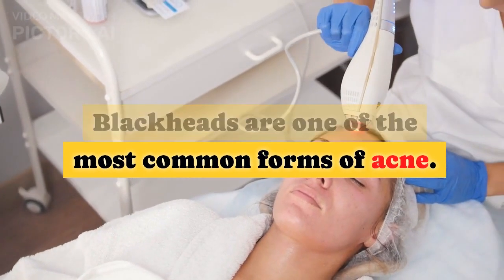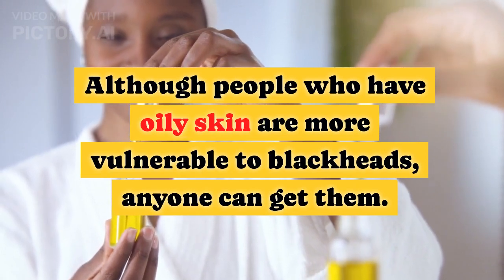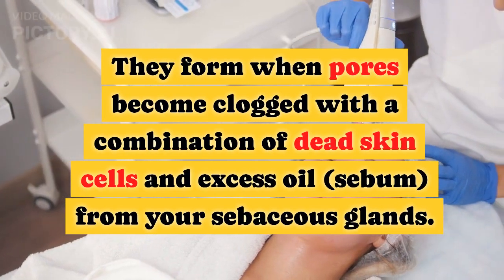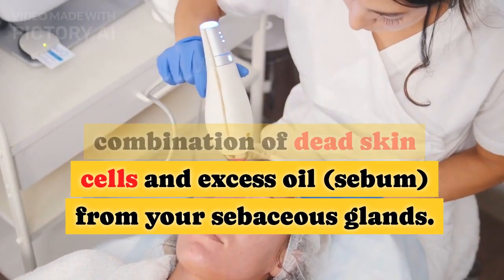Blackheads are one of the most common forms of acne. Although people who have oily skin are more vulnerable to blackheads, anyone can get them. They form when pores become clogged with a combination of dead skin cells and excess oil, sebum, from your sebaceous glands.